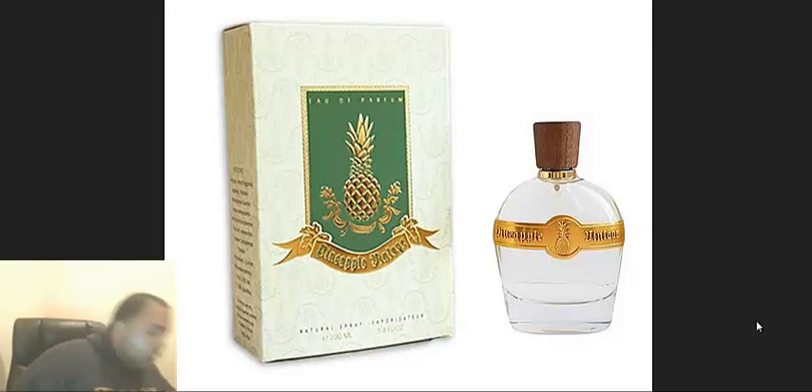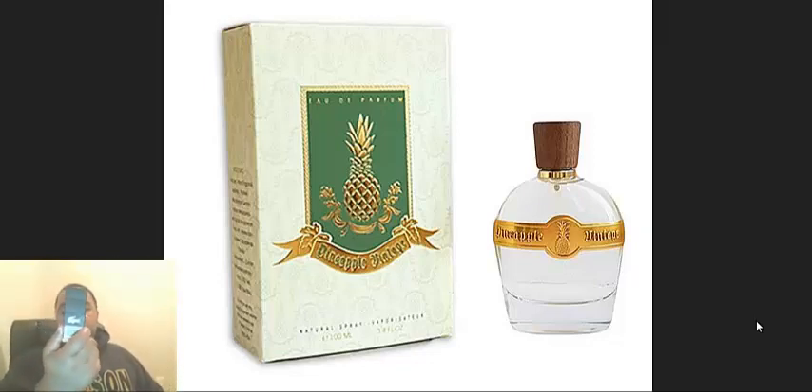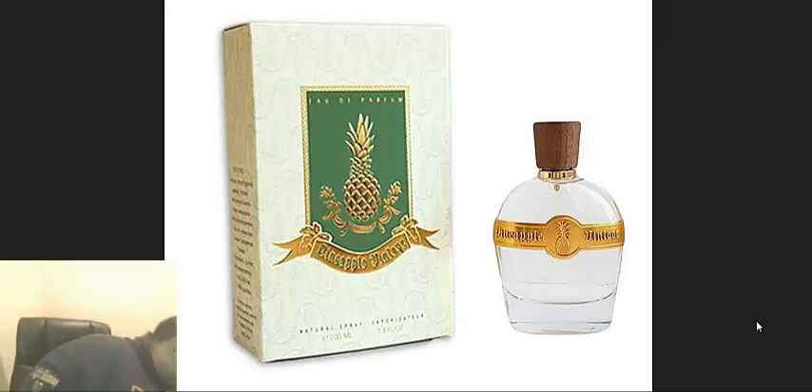It reminded me of that Lacoste pineapple fragrance, and on first contact that's what I smell. But this one develops kind of weird — it's more clawing than that one. It's still a good scent, don't get me wrong, but this is less clawing and this one here is a lot more clawing than the Pineapple Vintage.